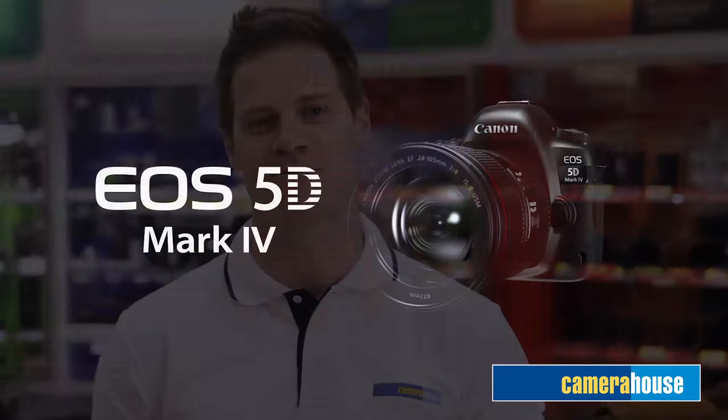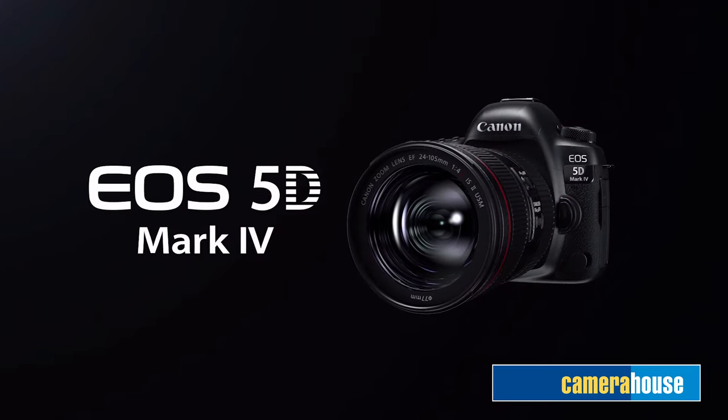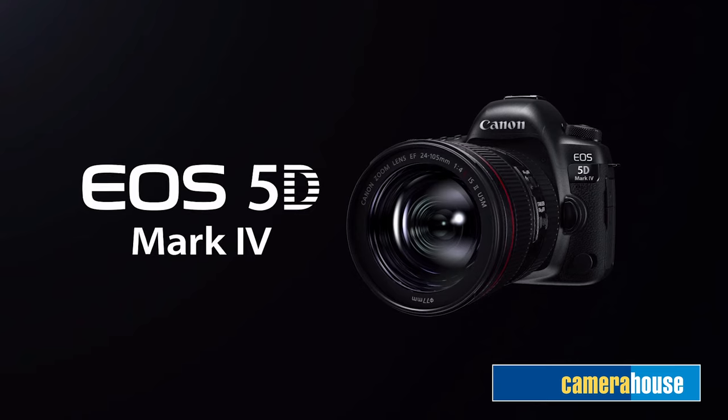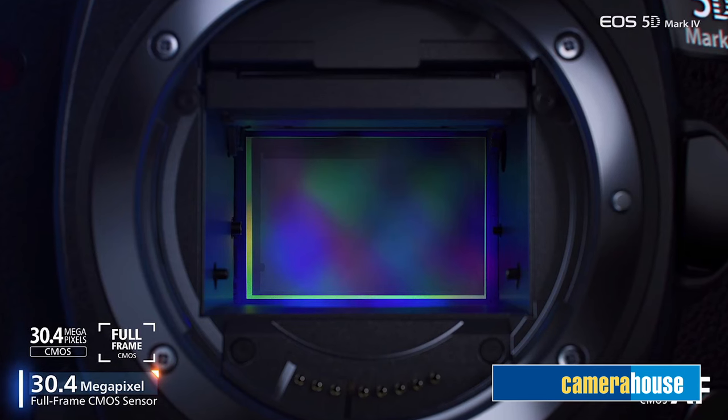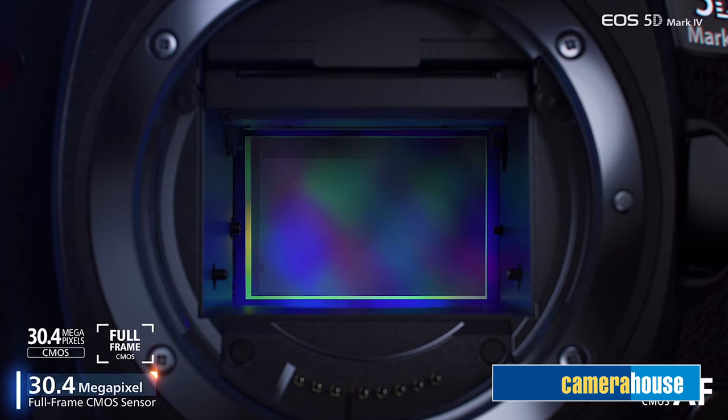Hi, I'm Stephen. I'm here at Camera House to give you a look at the highly anticipated Canon EOS 5D Mark IV. This camera is the upgrade to the 5D Mark III, and this upgrade is an upgrade in every sense of the word. Canon have packed all of their latest cutting edge technology into this camera, raising the overall performance from its predecessor, including a 30.4 megapixel full frame CMOS sensor, giving commercial photographers beautiful crisp detail in every shot.